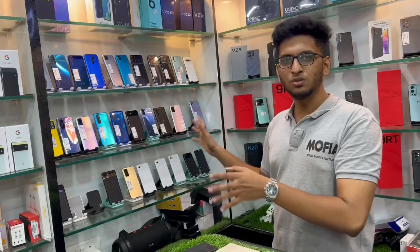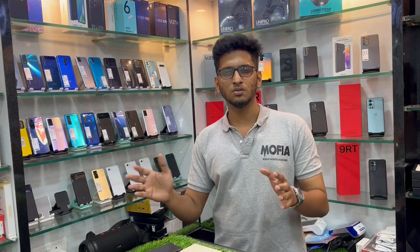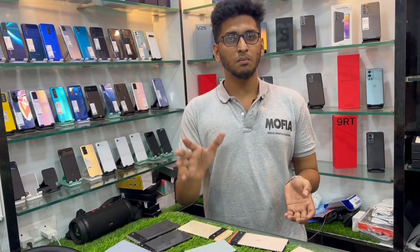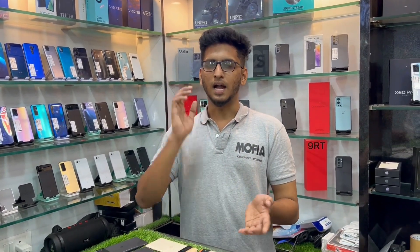We are dealing with used Android phones across price ranges: 3,000, 10,000, 15,000 — all different models. We are dealing with one month store warranty, low budget phones, and 100% working conditions. There are no issues, damages, or damage.